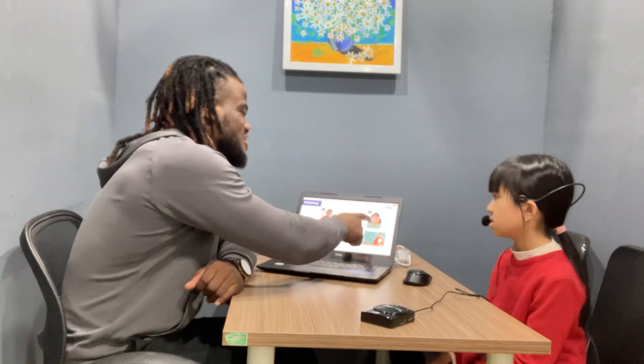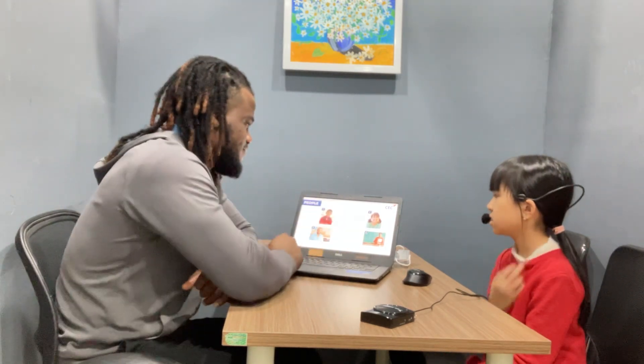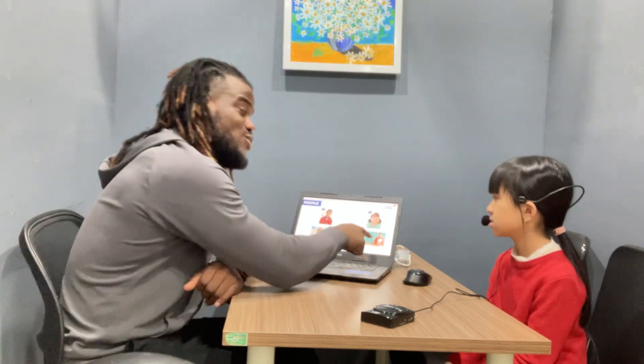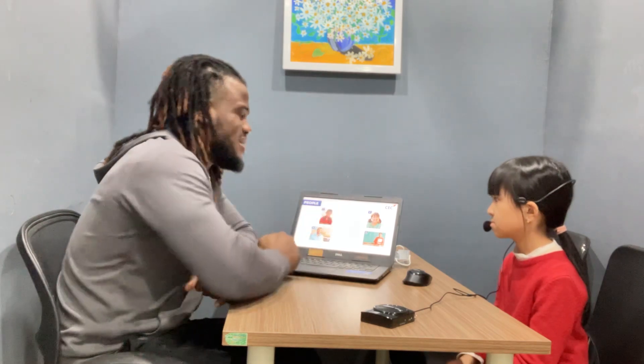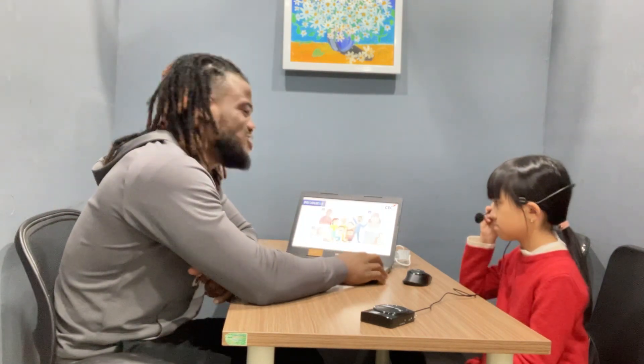Moving forward — who are they? Who do you see? Who is this? This is a girl. Who is this? It's a man. Who is this? It's a boy. And who is this? It's a woman. Now look at her face — how does she feel, happy or sad? She's happy. Very good. Now look at the girl — how does she feel? She's happy. She's happy too. Good job.